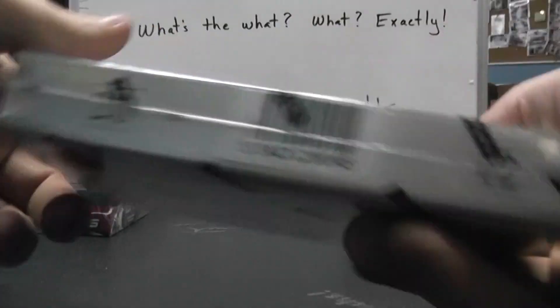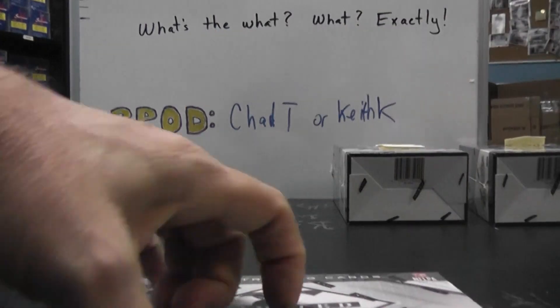Next up we got Terry. What's going on Terry? You said you're going to try one more of these old Limited. Box number 45. Here we go.